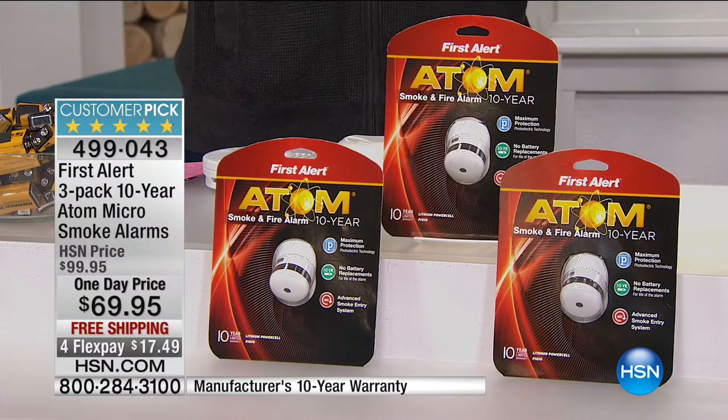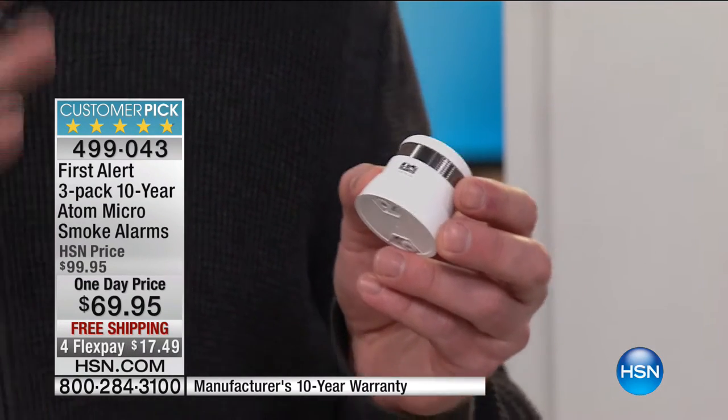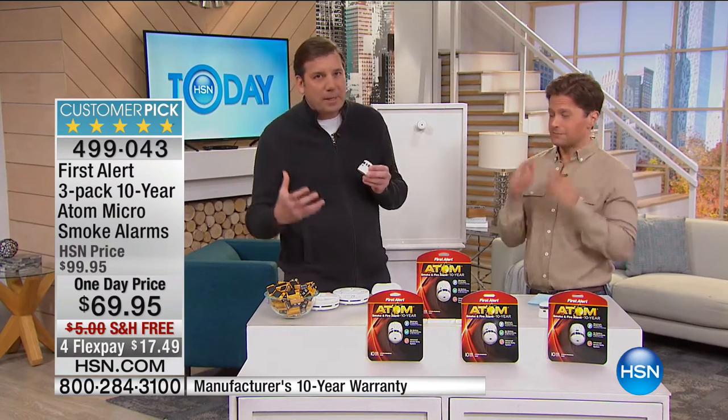What First Alert has done is taken the technology of the big smoke detector and put it into this micro design — this advanced technology that really lets you know there's danger. And I'm going to set it off. That's 85 decibels — that's loud. Do you notice the sweeping tone that goes up and down? That's because certain people are tone deaf to certain sounds, and you want everyone in your house to hear those sounds. That's why it has that sweeping tonal sound, up and down, because those precious seconds count. Your safety, the safety of your children, the safety of your pets — all of that goes to protecting yourself.